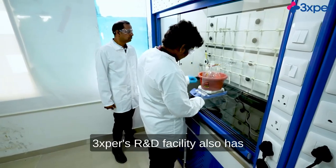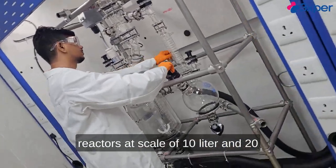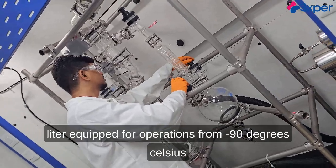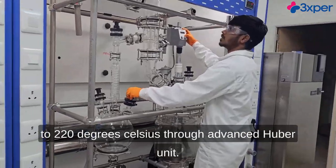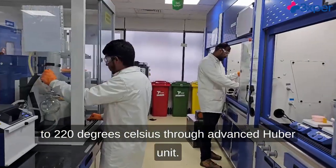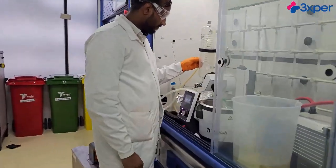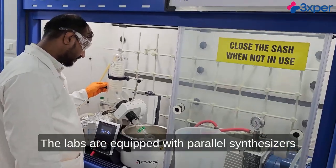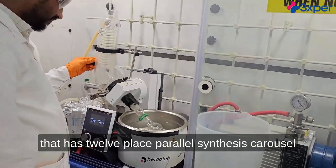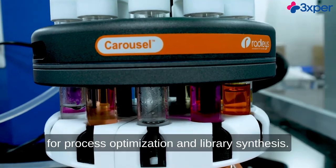3Xper's R&D facility also has a material generation pilot lab with all glass reactors at scale of 10-liter and 20-liter, equipped for operations from minus 90 degrees Celsius to 220 degrees Celsius through an advanced Huber unit. The labs are equipped with parallel synthesizers that have a 12-place parallel synthesis carousel for process optimization and library synthesis.